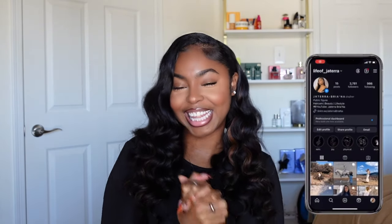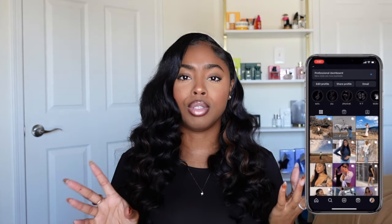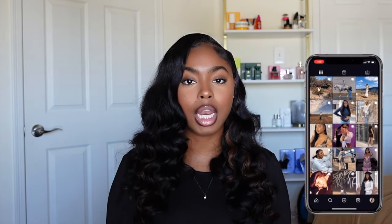Hey y'all, welcome or welcome back to the channel. My name is Yisabria Ney. Thank you so much for tuning in to today's video. If you are new, make sure that you go ahead and subscribe. Let's get into today's fall favorite collective haul. Haul is a term I'm going to be using very loosely because these are just some pieces I have accumulated across the end of the summer into the new season. So let's jump right into these items.